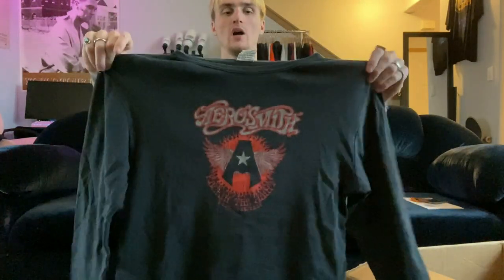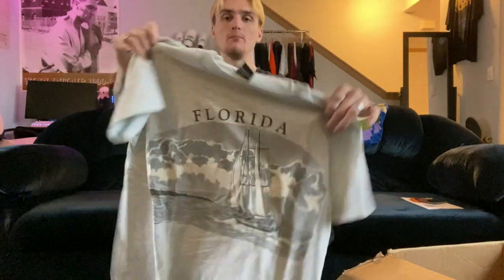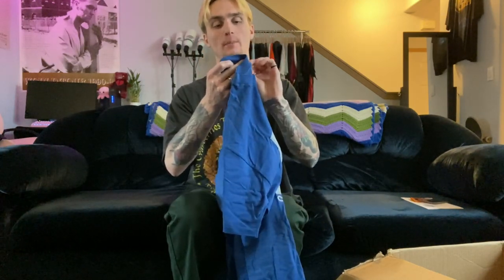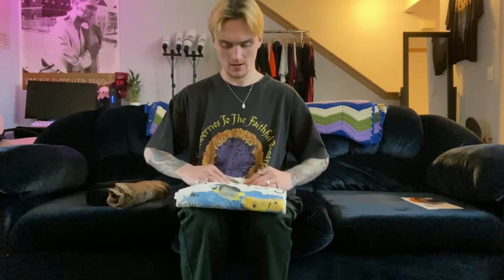Aerosmith tee, size large — it's actually a ribbed long sleeve. On Depop this will do pretty well; ribbed long sleeves are always good, especially band tee ones. Then a Florida shirt, size large, heather gray — just a Florida boating and sailing shirt, single stitch. Then Chicago, size XL, on a paper Anvil tag — this one's probably 80s, single stitch, 80s Chicago graphic print tee. I've never seen a paper Anvil tag like this before, so probably 80s.